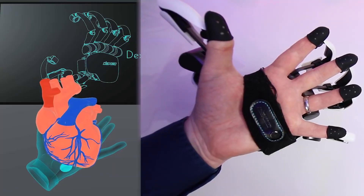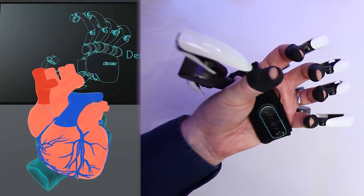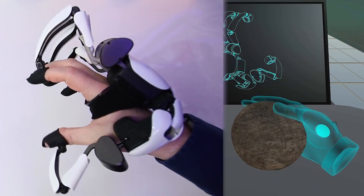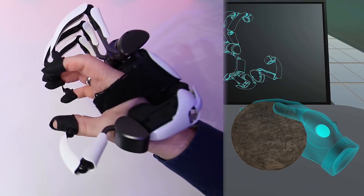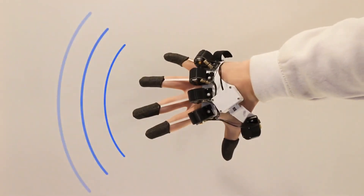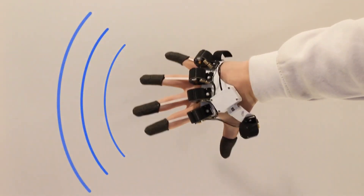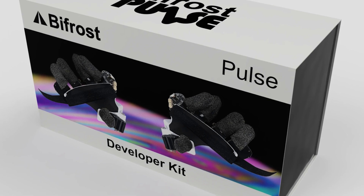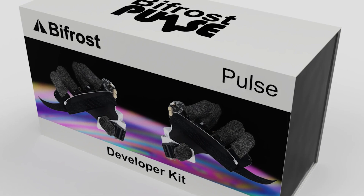Bifrost Pulse VR. Virtual reality gloves that enable users to feel virtual objects have been priced at several thousand dollars, making them practically inaccessible to regular users. That was the case until the emergence of Bifrost Pulse VR. The price of a single glove is only $299, while a pair of gloves will cost you $450.